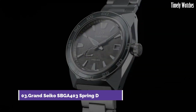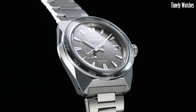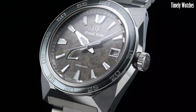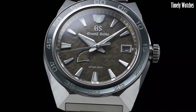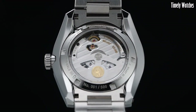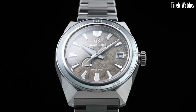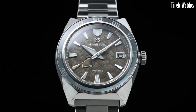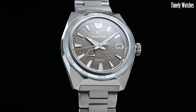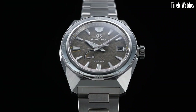Number 3: Grand Seiko SBGA403 is a remarkable timepiece designed to offer precision, reliability, and aesthetic excellence. Powered by a spring drive movement, it ensures incredibly accurate timekeeping. The watch displays hours, minutes, and seconds, along with a date function. Its titanium case provides durability while being lightweight and corrosion-resistant.